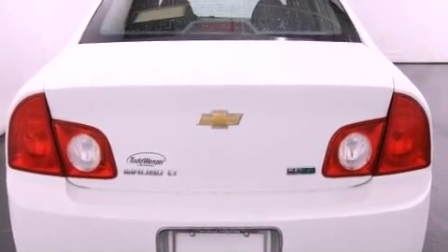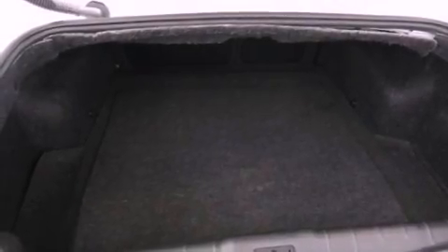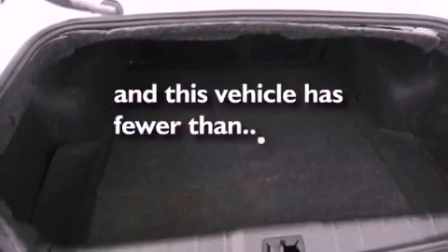Additional features include latch-ready child seat anchors, air-conditioning, cruise control, and this vehicle has less than 51,000 miles.